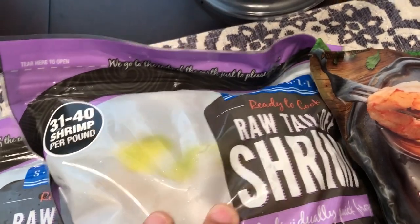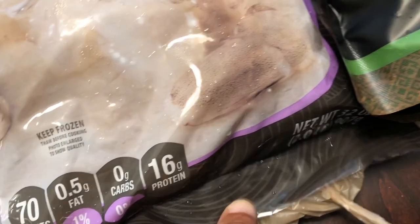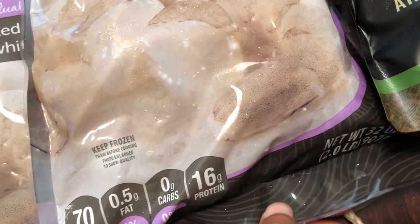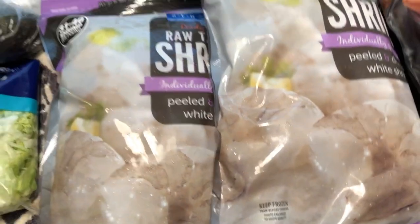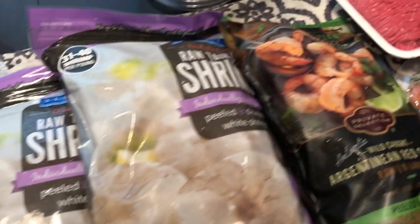Kroger had a sale on their shrimp. This is raw, tail-off, deveined and peeled white shrimp — they are two-pound bags, and these were $4.77 a pound. I thought that was a great deal, so I got two bags.